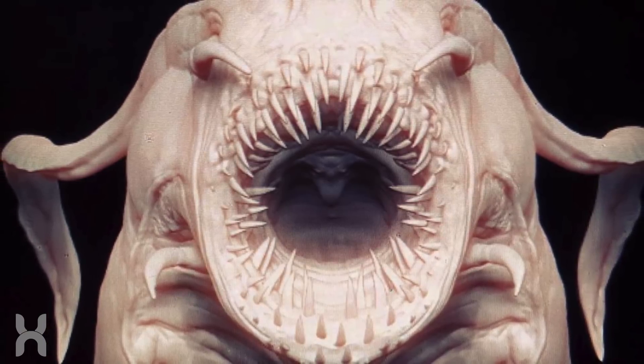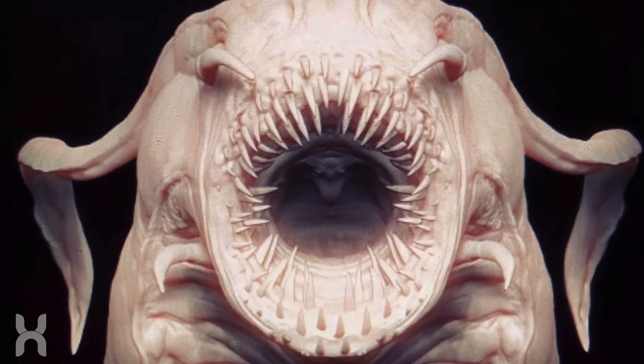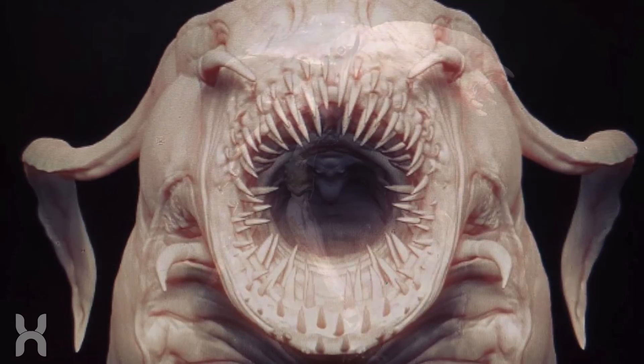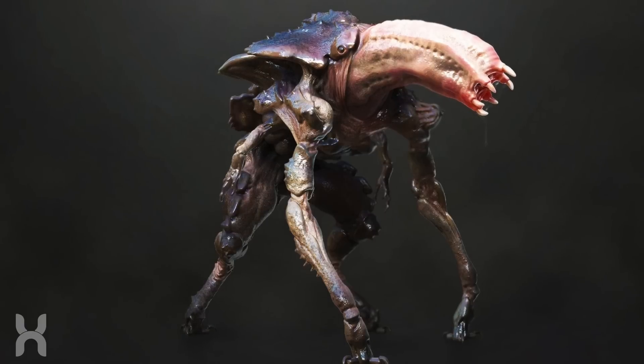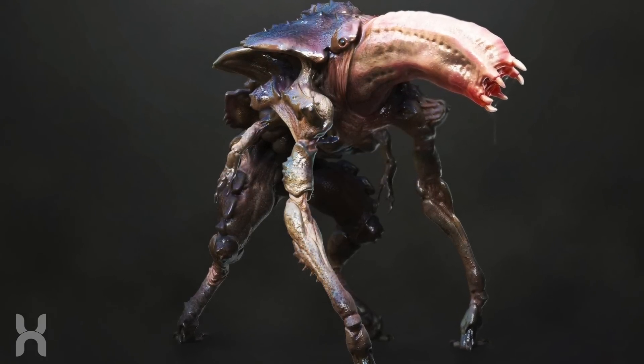The aliens, apart from being worm-like, have a secondary mouth that extends from the insides of their first and outer mouth. Their heads have a circular shape with extremely sharp teeth. The aliens are extremely hostile and are sensitive to sound, as we see in the film.